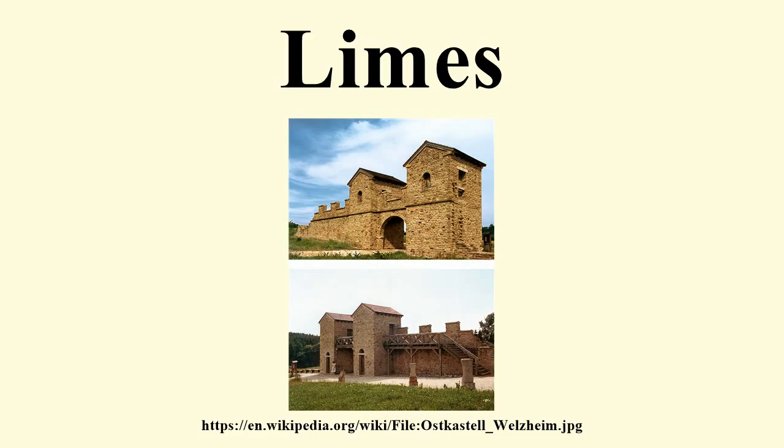A medieval limes is the Limes Saxoniae in Holstein. Regarding etymology, the stem of limes — limit — which can be seen in the genitive case limitis, marks it as the ancestor of an entire group of important words in many languages. For example, the English word limit. Modern languages have multiplied its abstract formulations; for example, from limit comes the abbreviation LIM, used in mathematics to designate the limit of a sequence or a function.